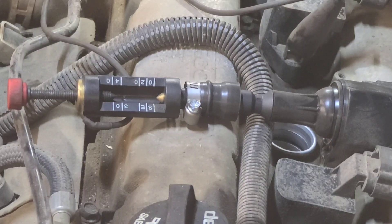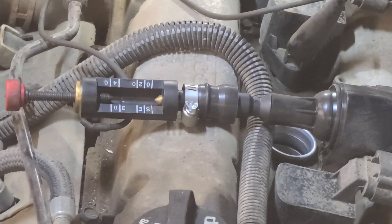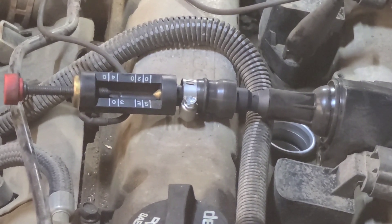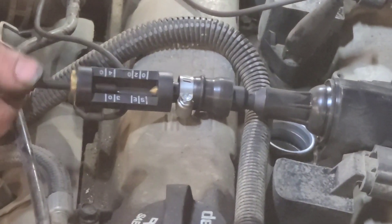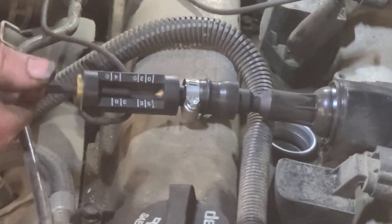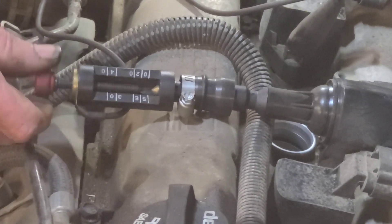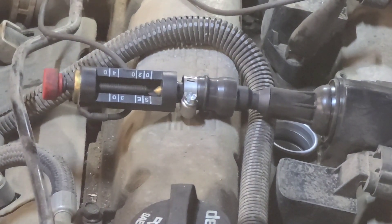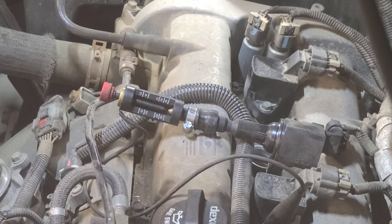I started it to see if there's a spark, then adjusted the spark tester in — no spark at all. We'll confirm with another coil. I switched the coil from cylinder one to cylinder two — so I've got number one's coil in number two's position. I'm going to fire it up.